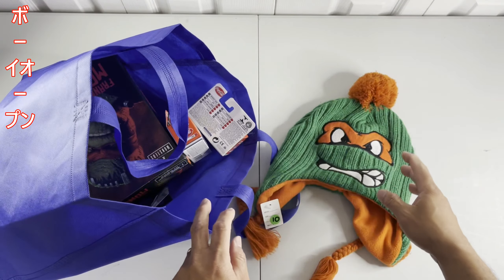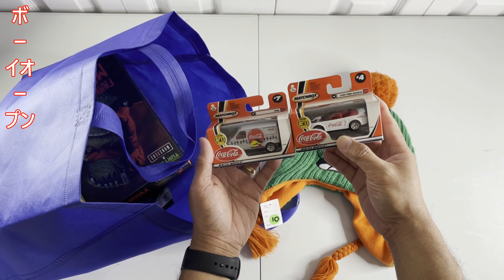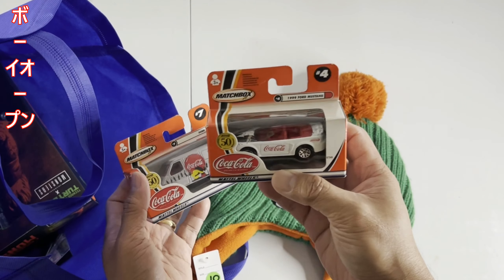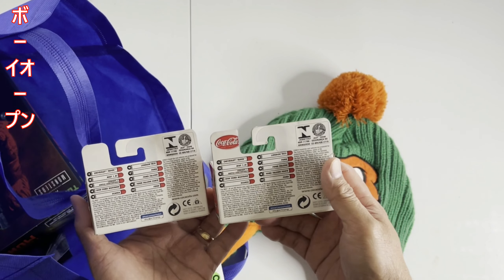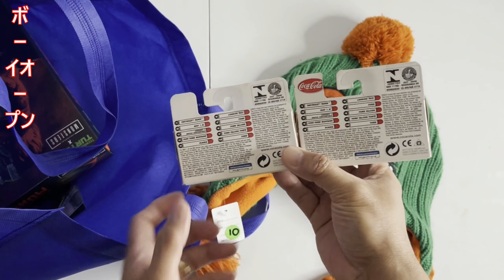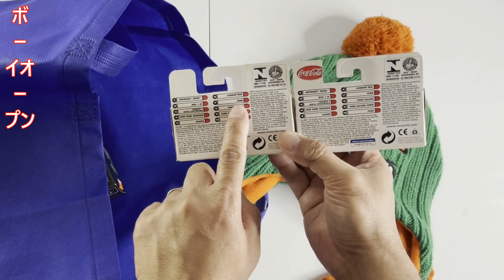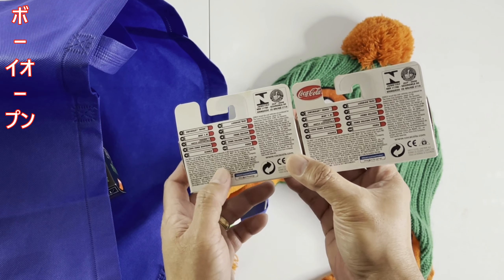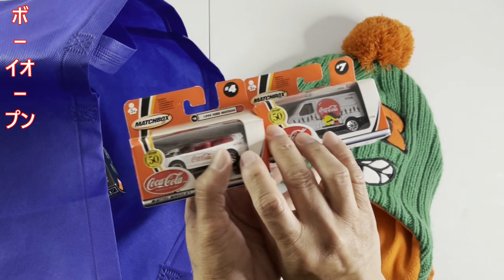Another score here is a Matchbox Coca-Cola edition. They're showing the Ford Mustang here with Coca-Cola decals on the side. We got some cool selections — if you want to complete it, right? We got this Chevrolet Tahoe here. This one was released, I believe, in 2001, so it's quite an old Matchbox edition.